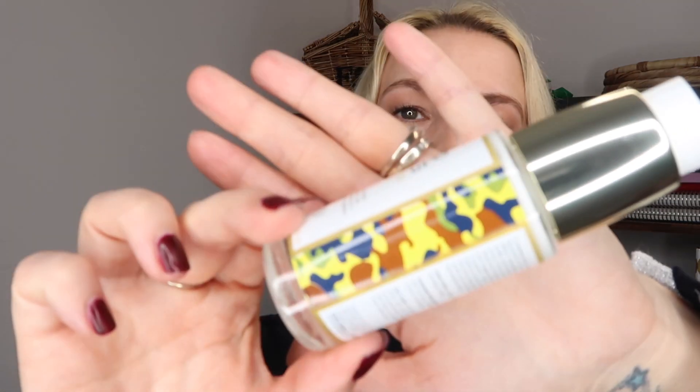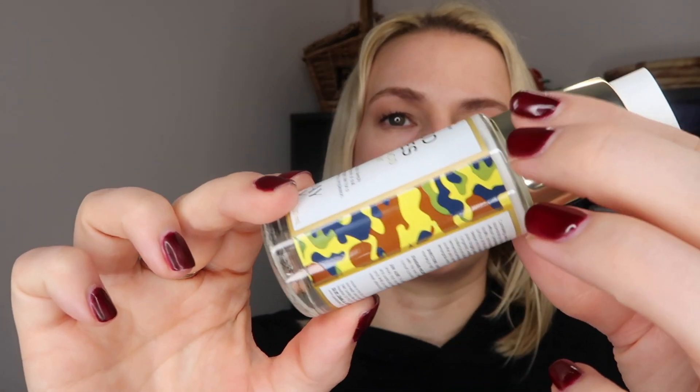Even more exciting is it's in special packaging — they've actually printed that camo print that Caroline loves on the container itself, which makes it extra special. This is something you can use day or night and it's like a super serum. If your skin just needs brightening, exfoliating, if it needs anything, this is probably the answer.